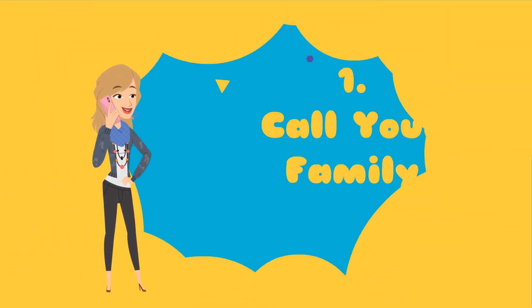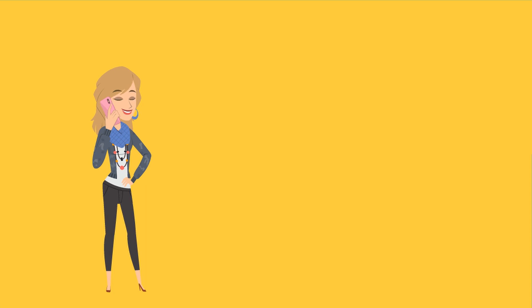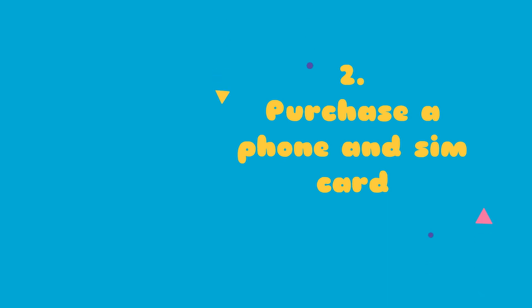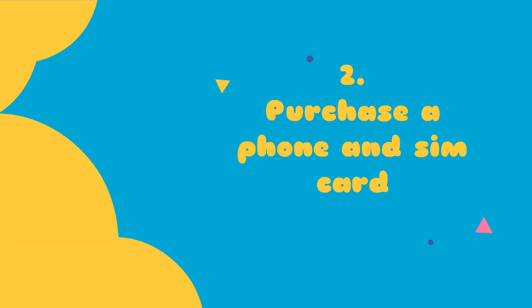The first thing you need to do is call your family to inform them about your safe arrival. Two: purchase a phone and SIM card so that you get connected to everyone. If you already have a phone, just purchase a SIM card.